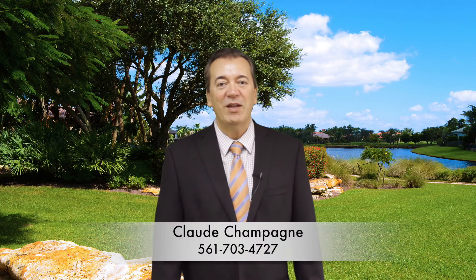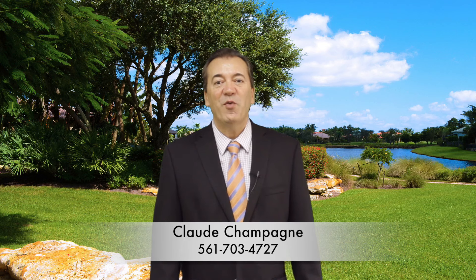If you'd like to see this home or any other homes, please call me, Claude Champagne, at 561-703-4727. If you'd like to see these homes in the comfort of your own home, please go to addisonreservecc.com, where you can see all the homes with all the videos, photos, and information that you need.